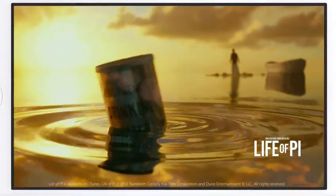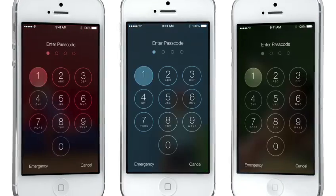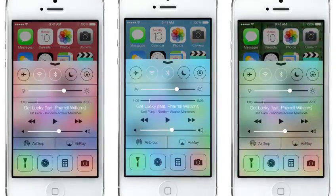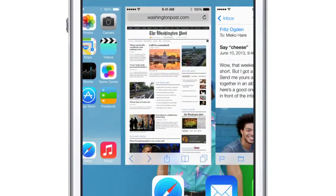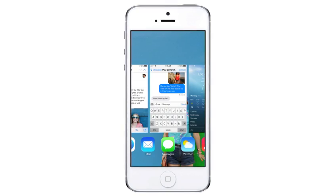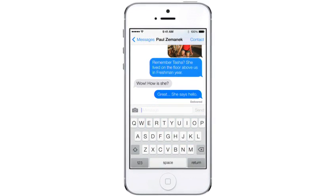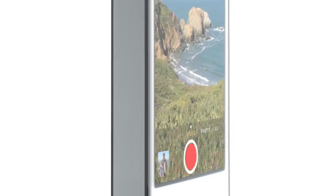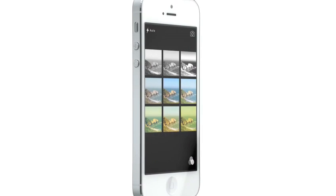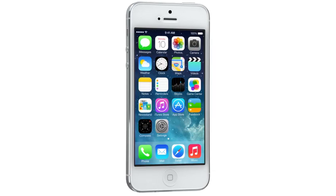Even the simple act of changing your wallpaper has a very noticeable effect on the way your iPhone looks and feels across the entire system. While iOS 7 is completely new, it was important to us to make it instantly familiar. We wanted to take an experience that people know very well and actually add to it — to make it more useful, to make it more enjoyable.